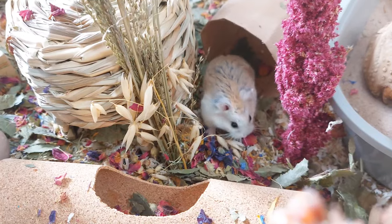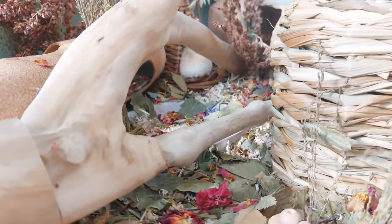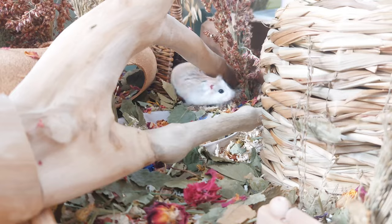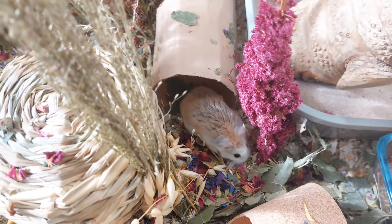Moving on to Forest — the vet said that his teeth are slightly overgrown but they're not too worrying, so there's no point risking putting him under anesthetic to trim them, as it can also be very painful. As long as he's got lots of things to chew, he's sure to be fine and they'll wear down naturally.